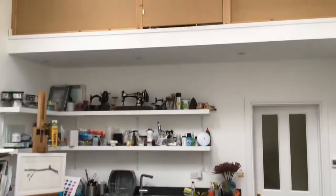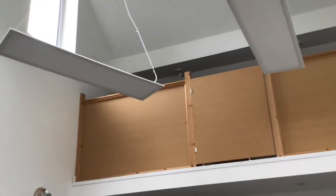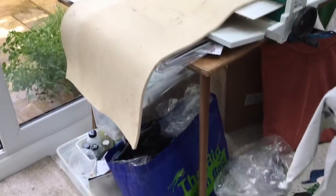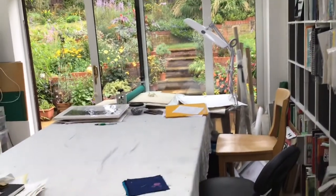I've got a nice big area above the sink, which we call the mezzanine, where I can store lots of things. I also have a lightweight print press that I can use here at home too. So I feel really lucky to have this place. I love working in here.